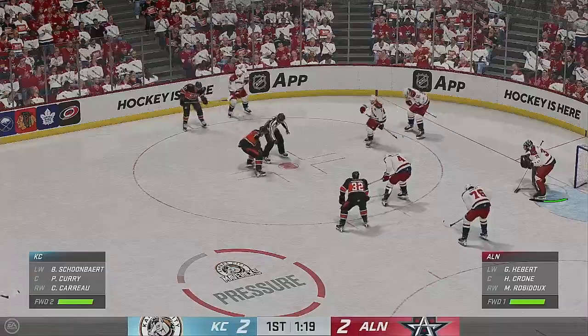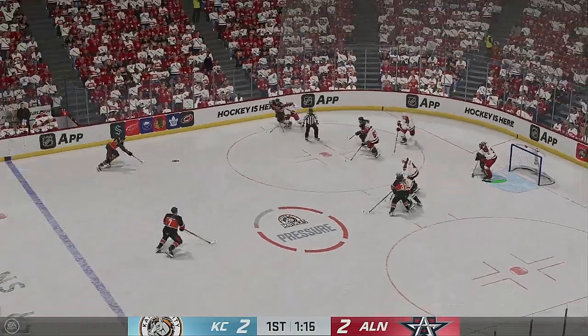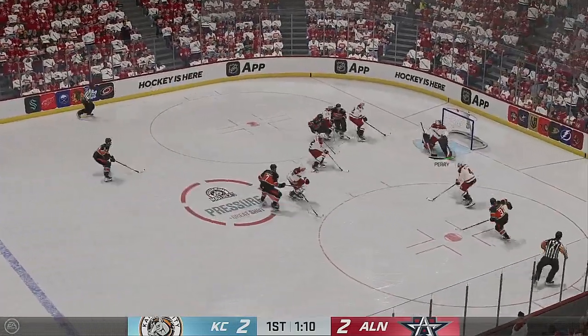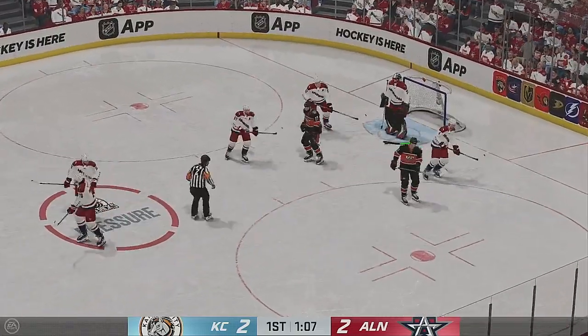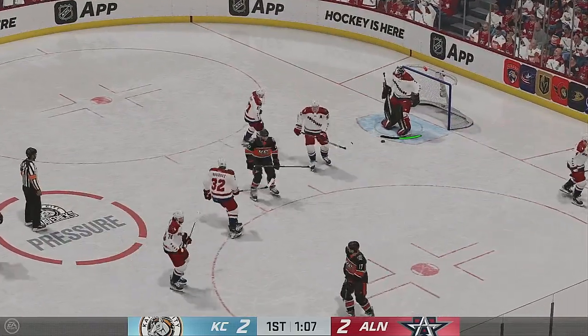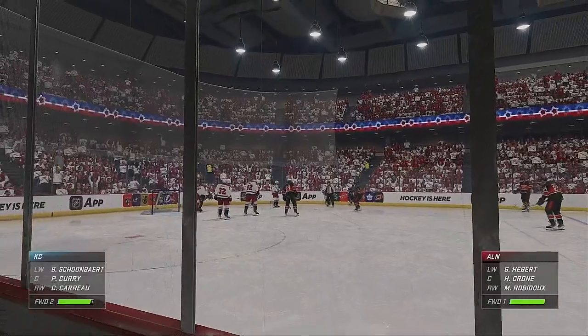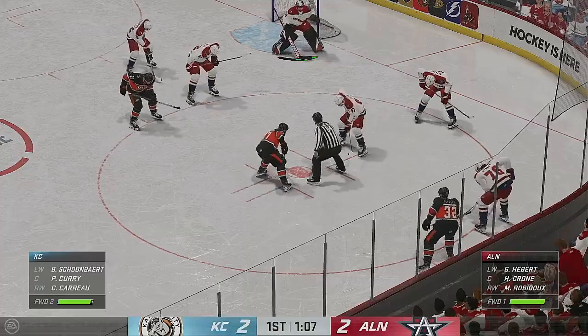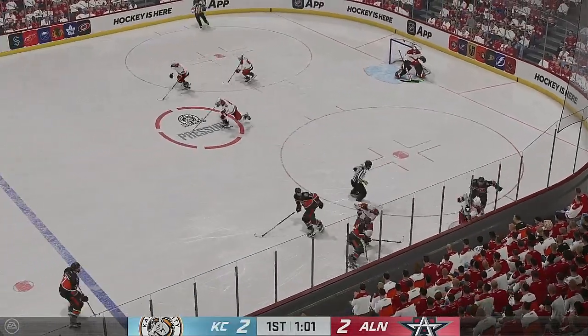Play ready to resume as everybody lines in for the face-off. Curry's won the face-off deep inside the offensive zone. How did he get a glove on that? What a stop by Perry! Off the draw, they win possession.